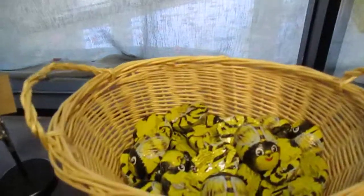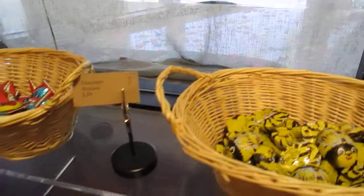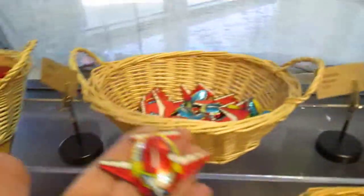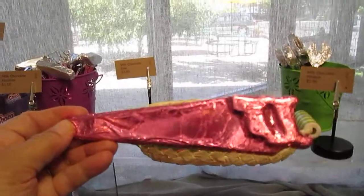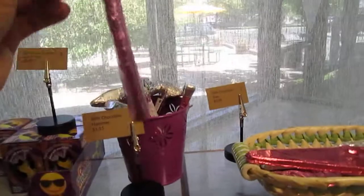We have bumblebees. We even have like ladybugs. Isn't that fun? And now they have airplanes. Look, they even have a saw. Isn't that cool? There's a little hammer too.